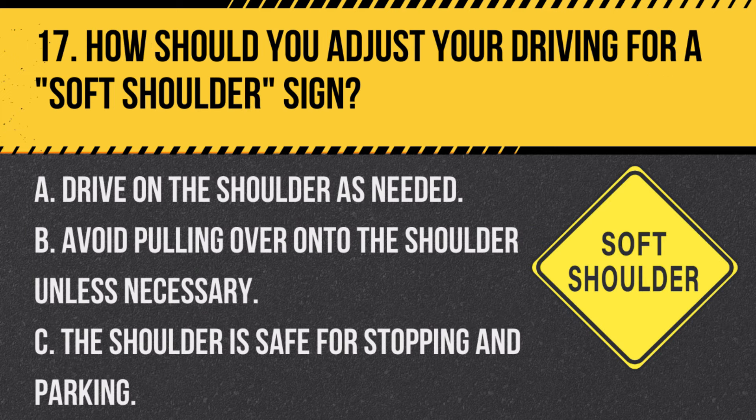Question 17. How should you adjust your driving for a soft shoulder sign? A. Drive on the shoulder as needed. B. Avoid pulling over onto the shoulder unless necessary. C. The shoulder is safe for stopping and parking. Answer B. Avoid pulling over onto the shoulder unless necessary. Soft shoulder means the side of the road may not be stable, so avoid using it unless in an emergency.